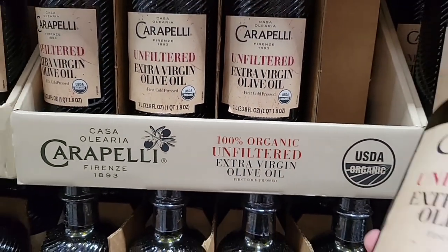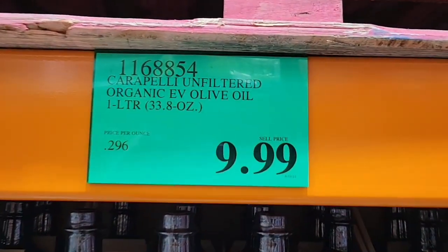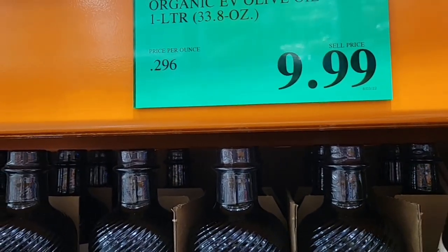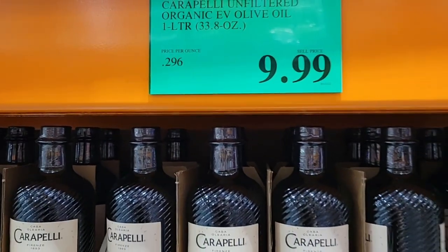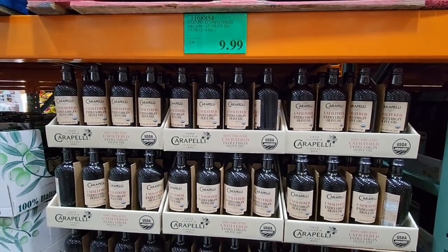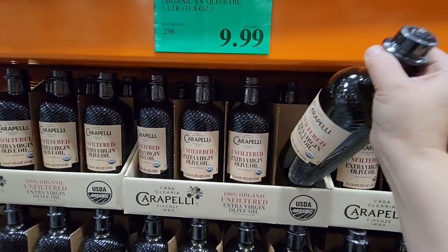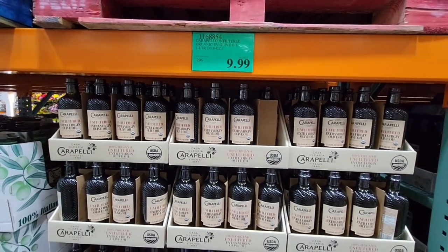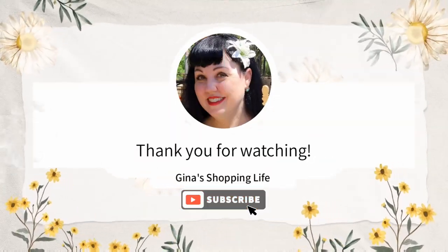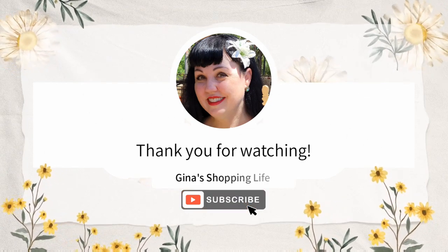If you've tried it, let me know what you think in the comments — whether you like it or not, and the reason why. I love hearing feedback from my viewers. And yes, I'm grabbing another one too! Thank you so much for coming along and shopping with me here at Costco. As always, take care and I will talk to you later.